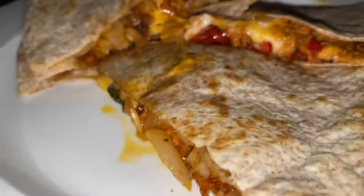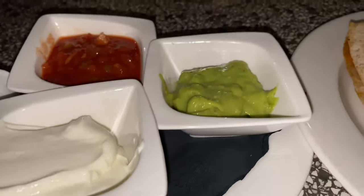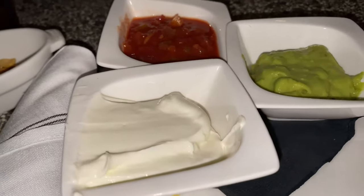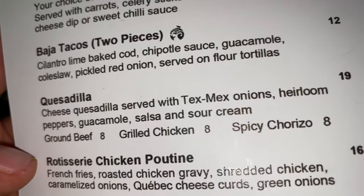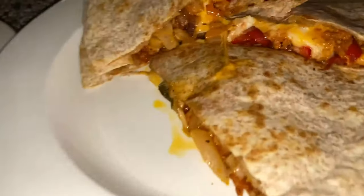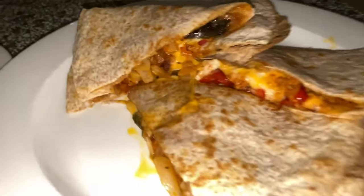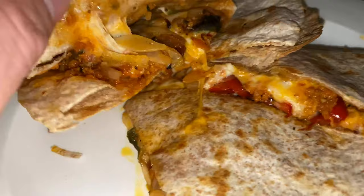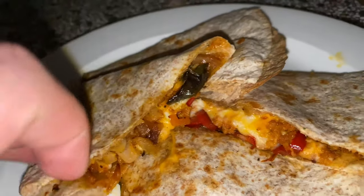Look at these quesadillas — they look delicious. I love when they give you triple sauce on the side: guacamole, sour cream, and salsa. It's a cheese quesadilla with Tex-Mex onions, heirloom peppers, guacamole, and salsa sour cream on the side, with chorizo added. They look hefty. I love when there's actual sustenance inside — a lot of times you order a quesadilla and it's mainly all bread, but there's real stuff in here. I like that.